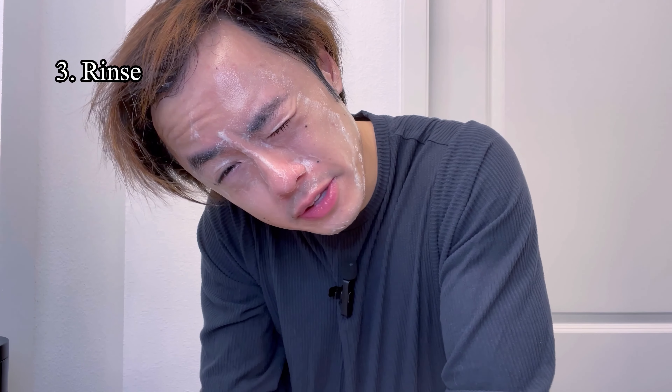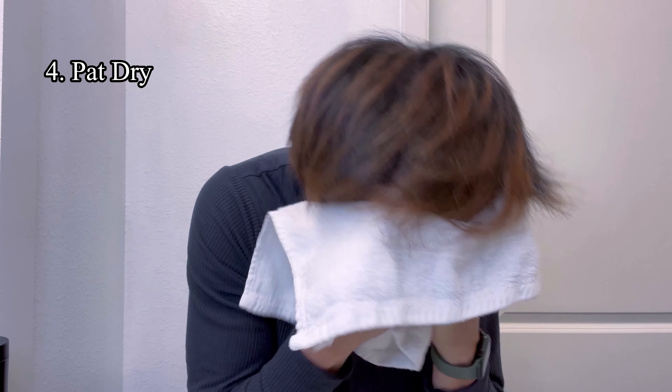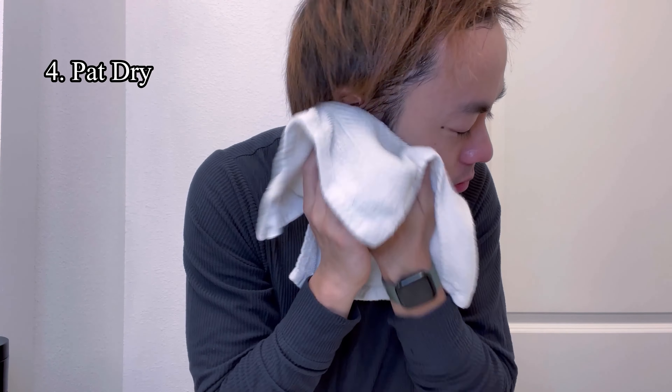I'm going to rinse it off using lukewarm water specifically so that we can open up our pores and remove the dirt and things we don't want. Now pat dry. And there you go — our skin feels nice and smooth already even though we've only done the cleansing step, but we're still going to move on next to the moisturizing step.